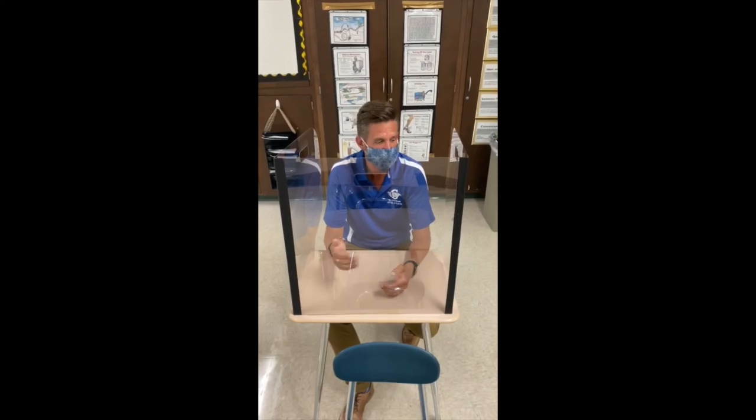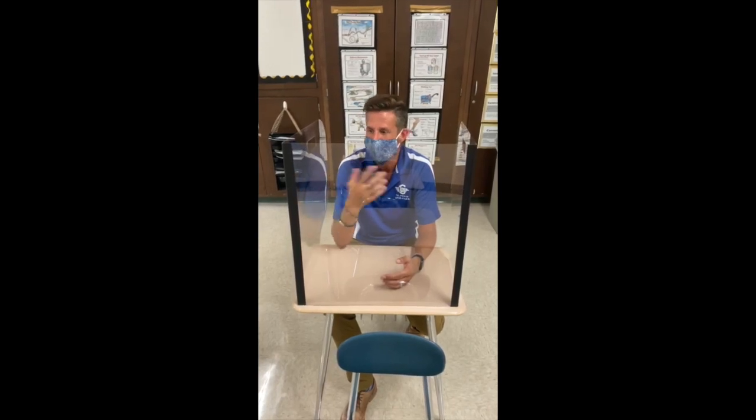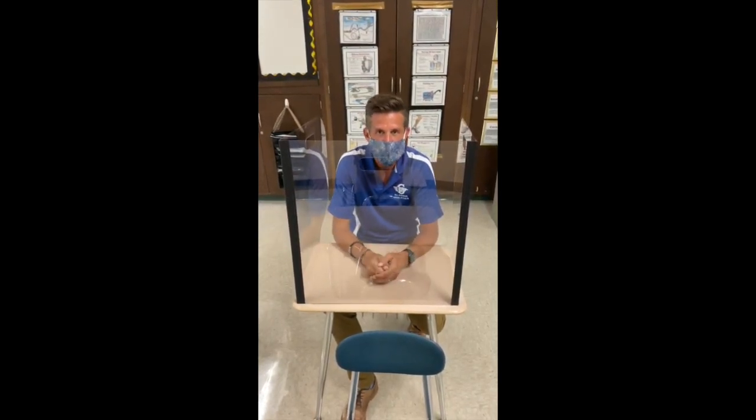Another thing we're doing this year is we've ordered acrylic dividers that will be used in all the classrooms at all the desks. The students will have a barrier to keep them protected, but they'll also be able to see everything going on in the room. It's just another one of the things we've planned.